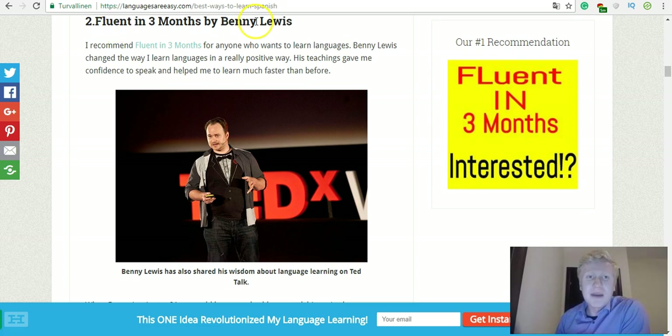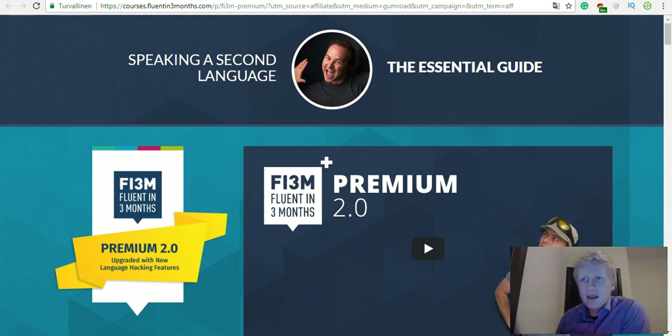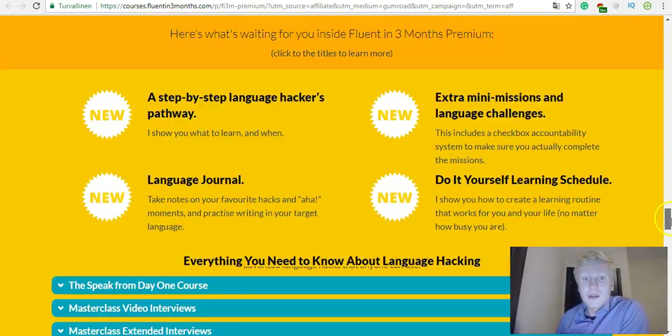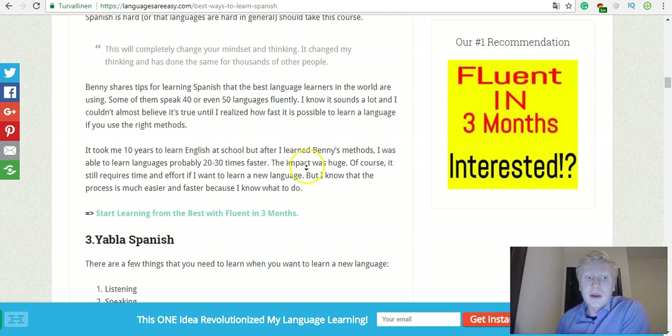Then there's Fluent in Three Months by Benny Lewis — this is a course I can recommend for anyone. Benny Lewis completely revolutionized my language learning. Before I always struggled with how I could learn languages, but then I found Benny Lewis and his courses and it completely changed the way I see language learning. You can also take Fluent in Three Months Premium yourself. I have a video where I show inside the members area and an article where I explain more — I'll put all the links in the description.